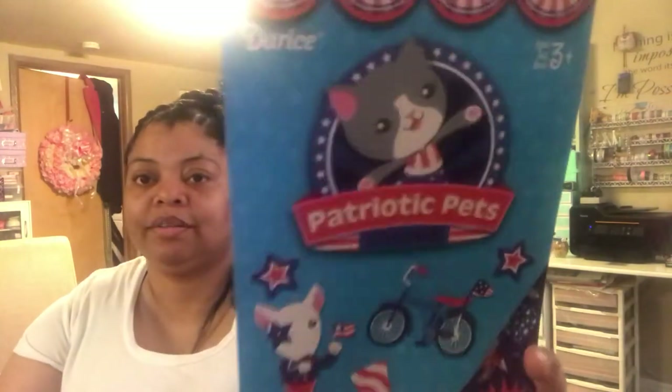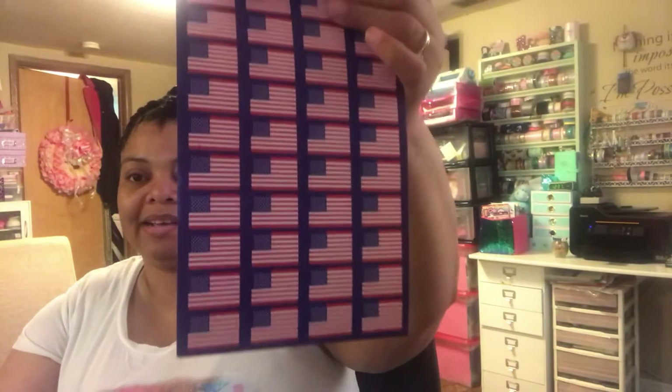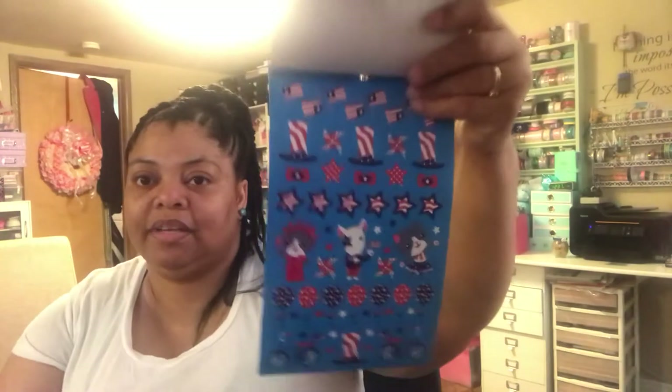Then I got this 4th of July Pets 308-sticker book. I love these books. It has a whole page of flags — you could use that in place of a stamp for that design look if you want a flag in the corner — and you get a couple pages like that.